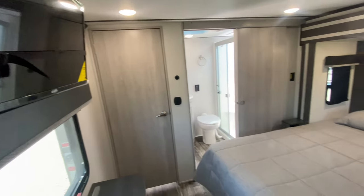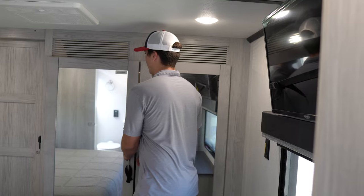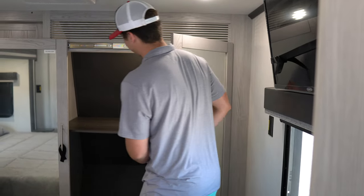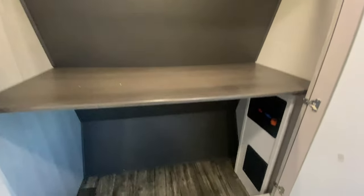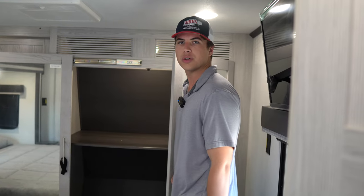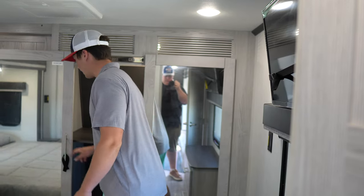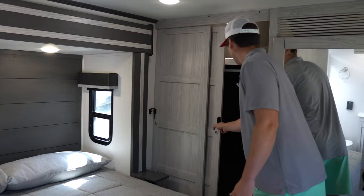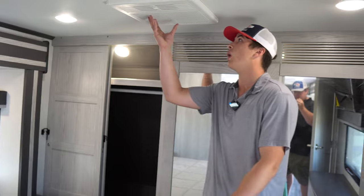Let's go check out the inside, starting in the master bedroom. Check out all this storage — you have sliding glass doors, and this one opens like this. You have washer/dryer hookup, so if you're boondocking you have a place to wash your clothes. It's super nice — you don't have to bring so many sets of clothes.